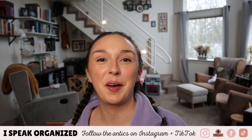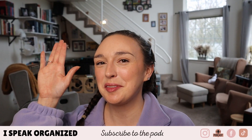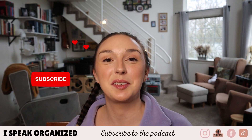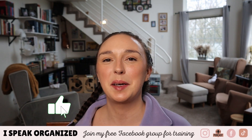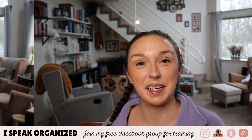Do me a favor — however you're here today, look at the screen of your device and tap that little subscribe button. It's a great way to support the channel and I would be honored to have you as a member of the Speaker Fam. Don't forget to give this video a thumbs up and tap that little notification bell so you're notified every time I post new content. Also be sure to follow along on Instagram and TikTok — I am at I Speak Organized, linked down in the description below.